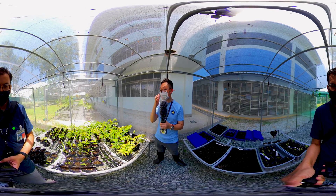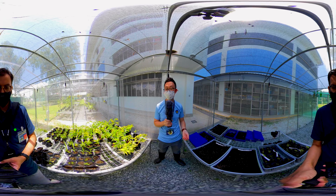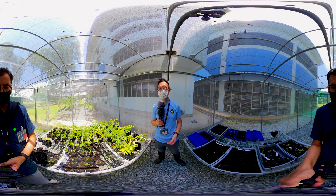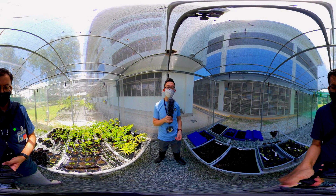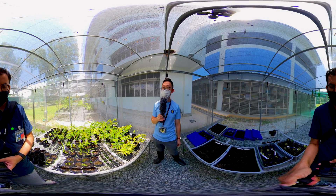So it is slightly more sunny there. That area will allow the plants to grow to another height before we actually plant them out within the school or even in nature parks and nature reserves. Let's head over to the other side.